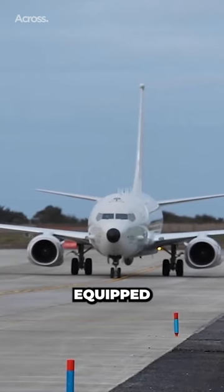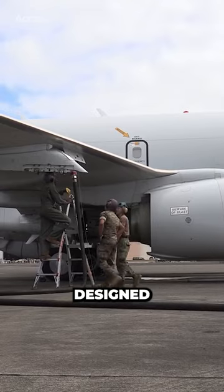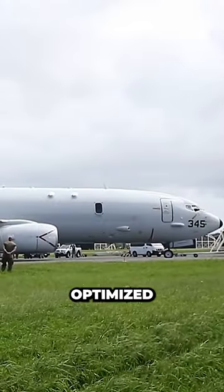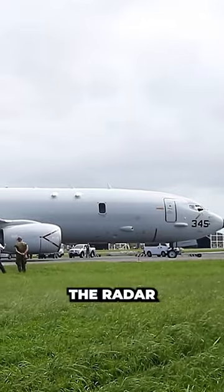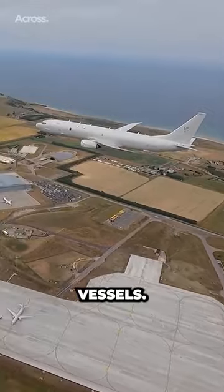The Poseidon is equipped with a high-resolution AN/APY-10 radar explicitly designed for the aircraft and optimized for maritime missions. The radar can detect and track objects above and below the surface and even identify surface vessels.